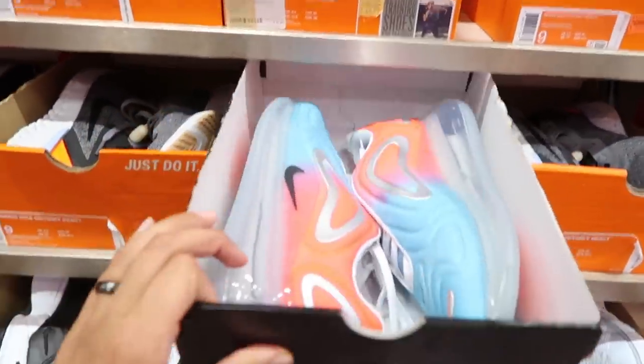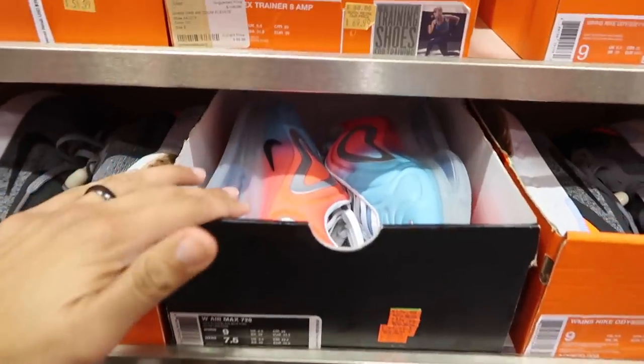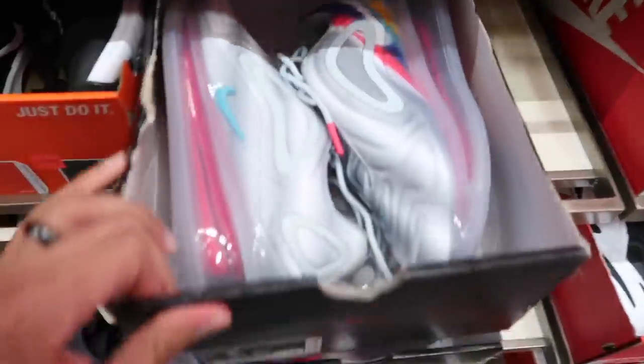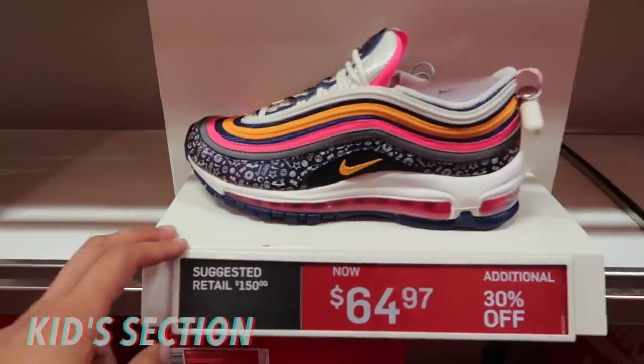Also have Air Max Zero in cobblestone colorway. Back wall — they still have some 720s for women at $89. Some people have been seeing these at Ross as well. Also have the purple one for $90, and this one looks like a graffiti colorway — I don't know the price but I know it's not retail.